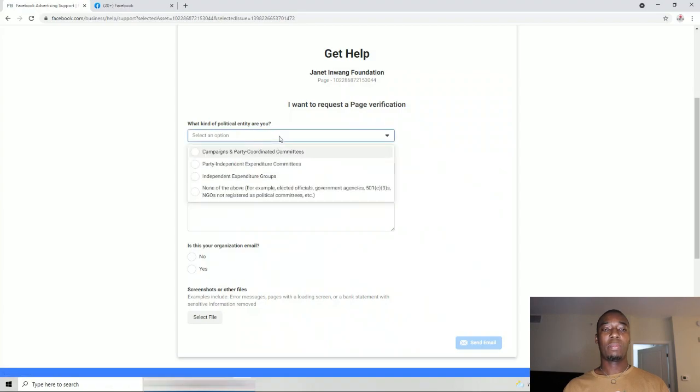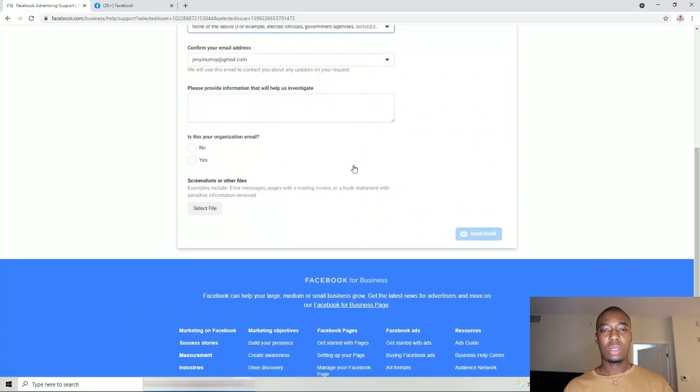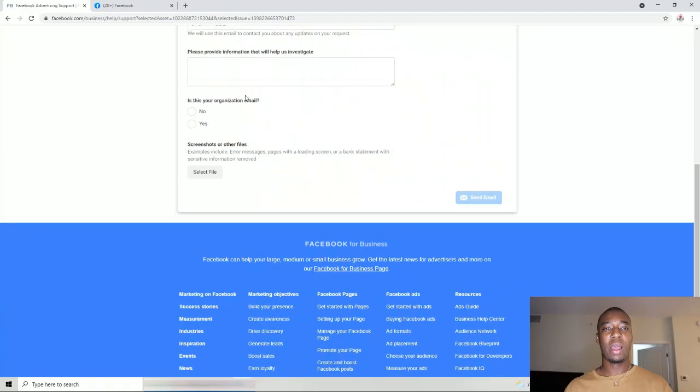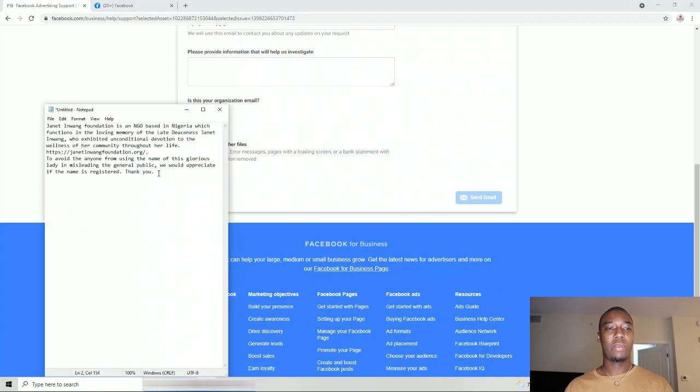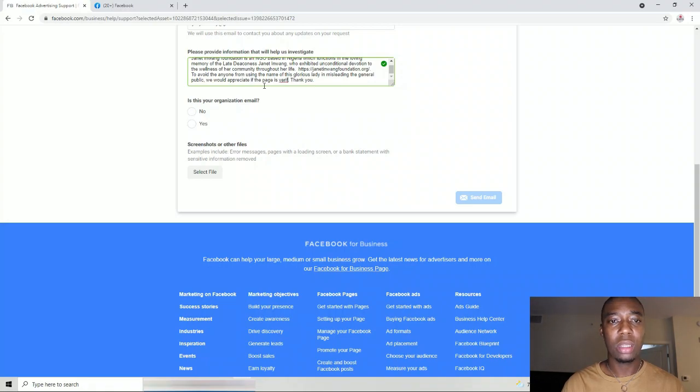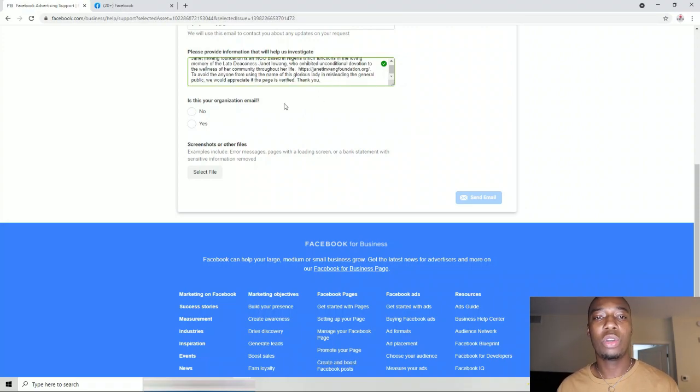Click 'Get Support.' There are a couple of questions here, so I come down to NGO and click NGO. The Gmail remains — that's the Gmail on the account that we want to use and verify. Then you'll have to provide some level of verification. I've typed out something here just to let them know — you want to add that to avoid anyone from using the name of this person to mislead the general public, and that you would appreciate if the page is verified.